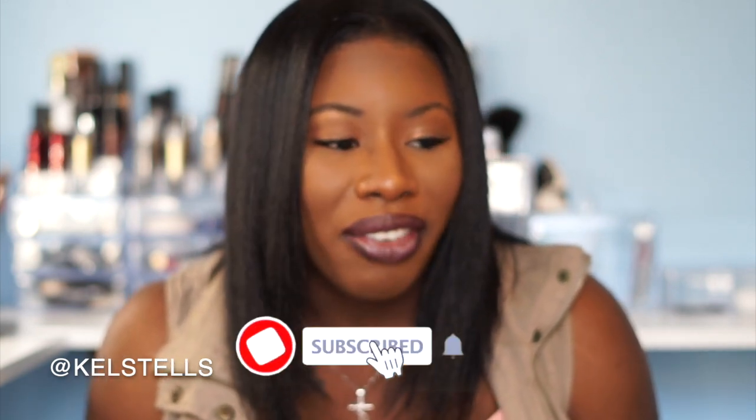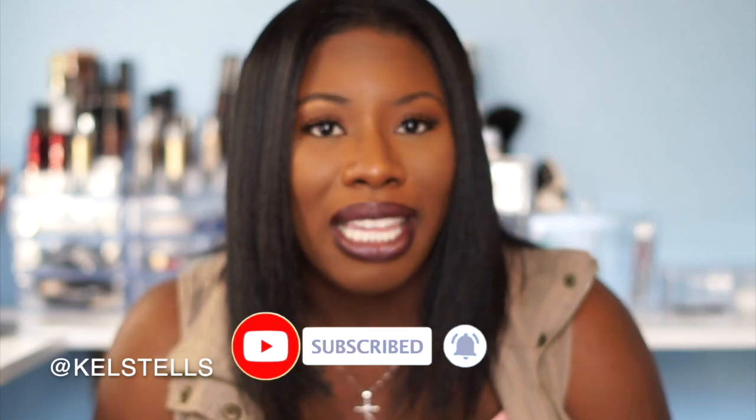Hey everyone, welcome back to my channel. Today's video is really exciting because if you haven't seen the blog already, I got a puppy and I'm so excited about him. His name is Jax. I went and bought a bunch of stuff for him because I haven't had a puppy in almost five or six years. My last dog was a Shih Tzu and this dog is a purebred Maltese. I'm so excited to bring him into my little family — I'm going to be a mom again.